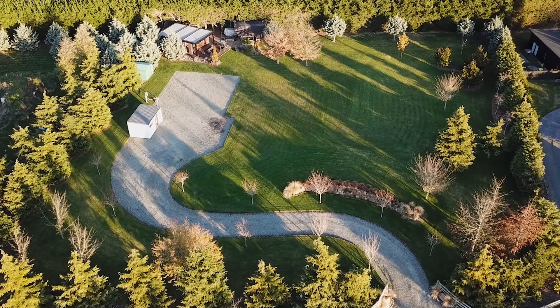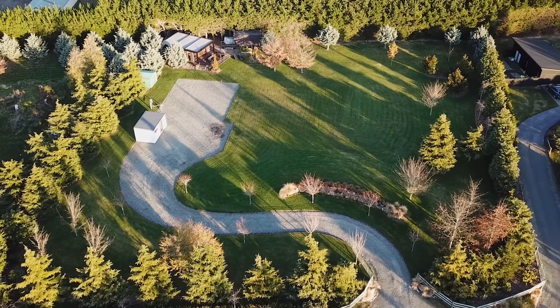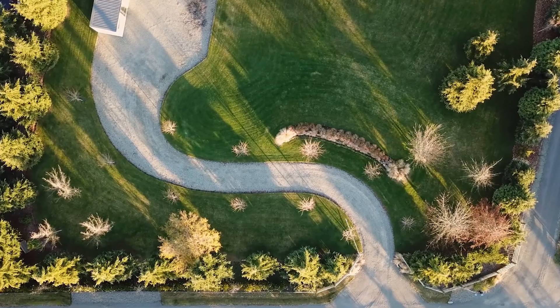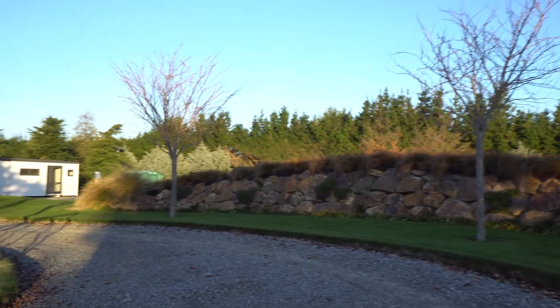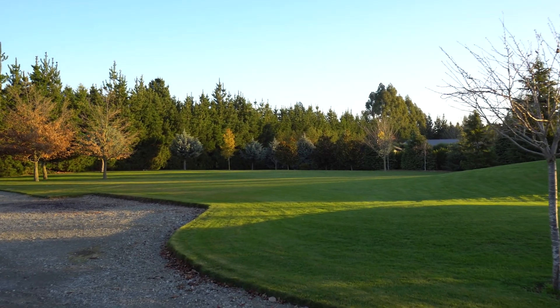The location is simply stunning. It is not hard to imagine yourself sitting on the deck in the morning, coffee in hand, watching a spectacular sunrise, or entertaining friends and family in the afternoons enjoying the setting sun.